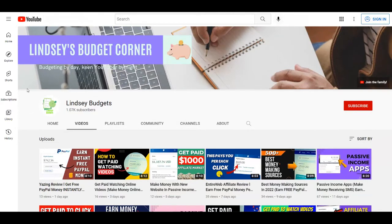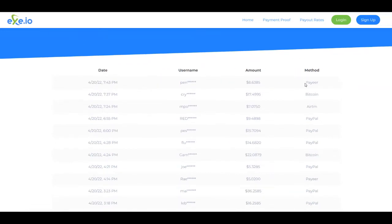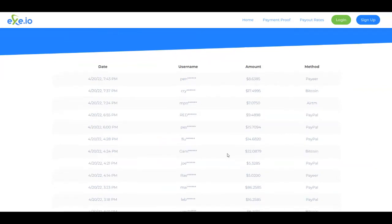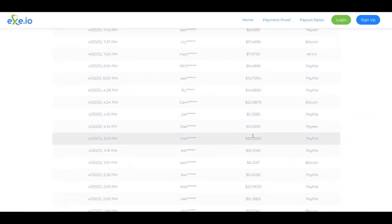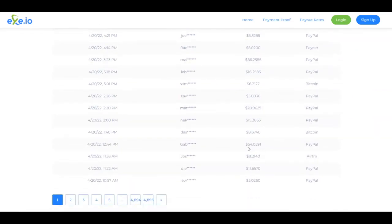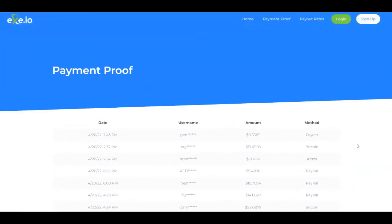I'm going to start with payment proofs so you can see that this strategy actually works. You're going to see here on this platform, which is called exit.io, the payment proofs. There are people getting paid through their preferred payment method again and again, even through PayPal, from all around the world. They are making a couple of dollars here and there, but even more — like this person here $86, this one $20, this one $54, and so on.